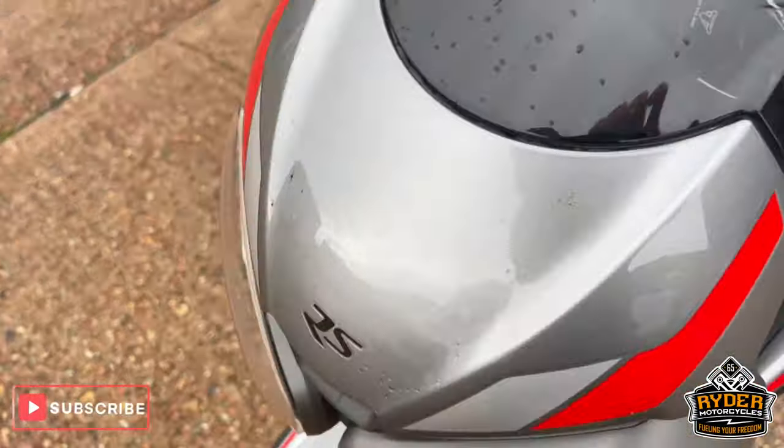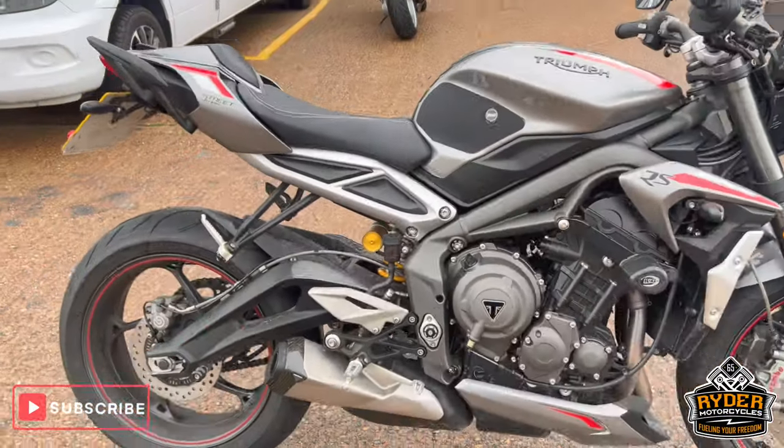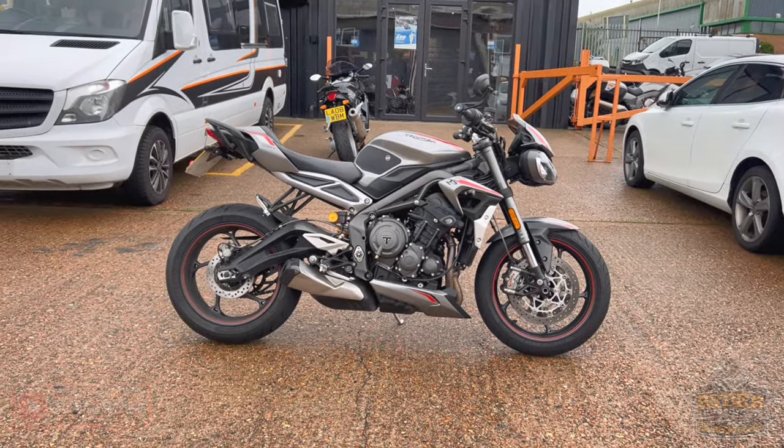Really nice, clean example with nice low mileage. If you'd like to find out anything else about the bike or would like to come and view it, it's at Rider Motorcycles, Castle Road, Scunthorpe.